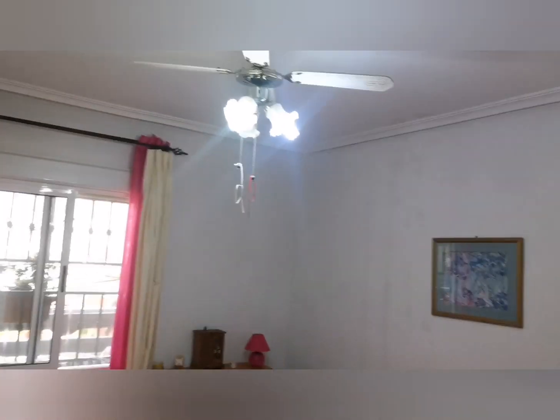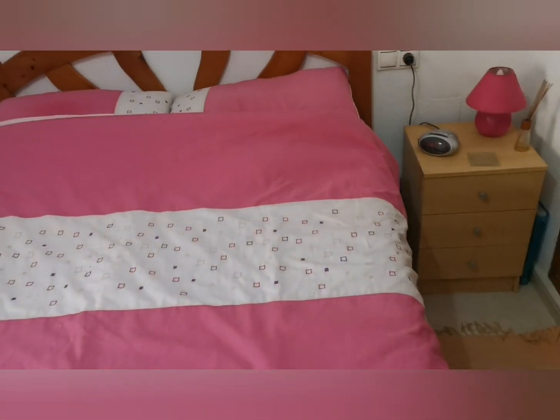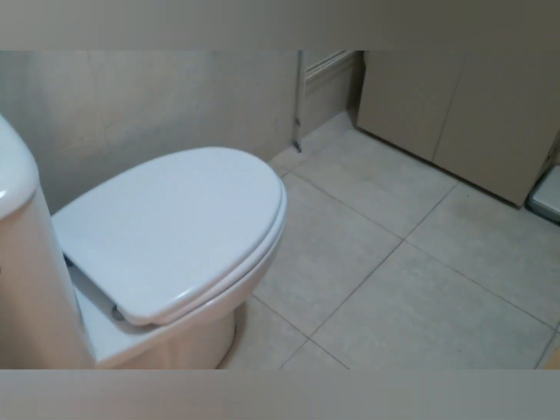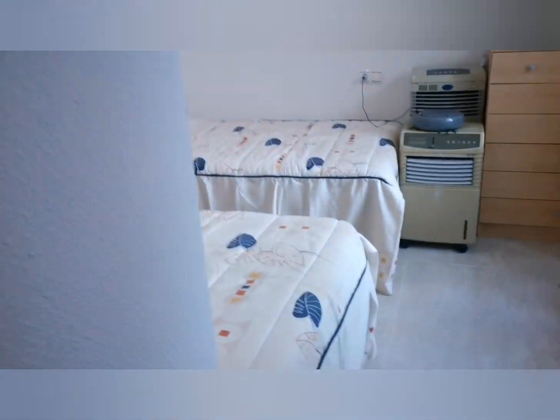Let me show you the master bedroom — again a generous good size, with space on both sides of the bed plus a large fitted wardrobe. This bedroom also has its own en-suite with a shower and sink. Out in the hallway there's more storage with another cupboard, and then we have the main bathroom which has a larger shower — plenty of space in there.